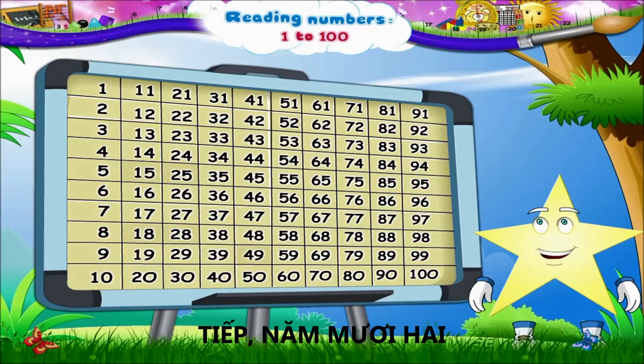The number that comes after 50 is 51, then 52, 53, 54, 55, 56, 57, 58, 59, 60.